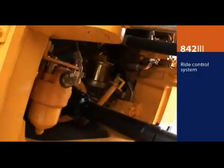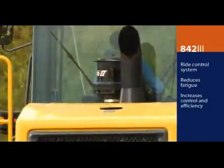The ride control system on the 842 effectively reduces operator fatigue, which increases comfort, control, and working efficiency.